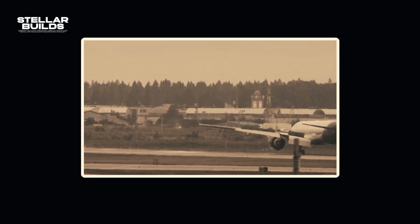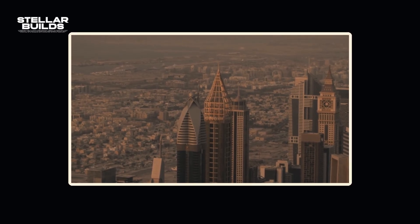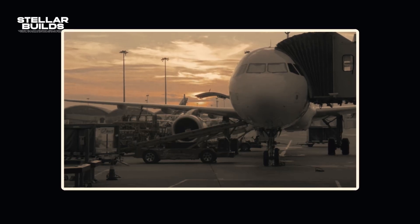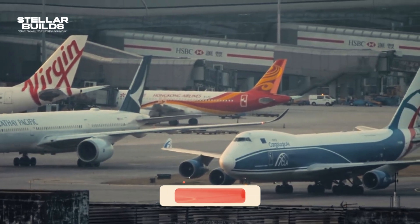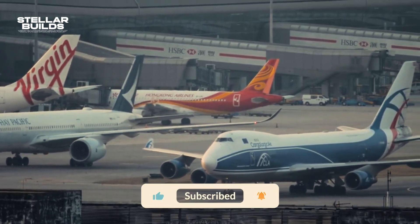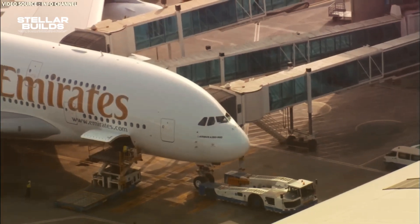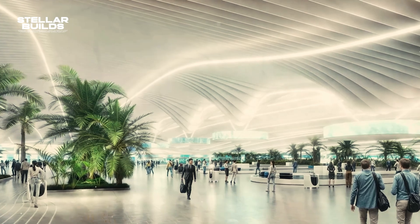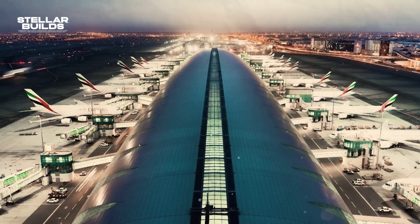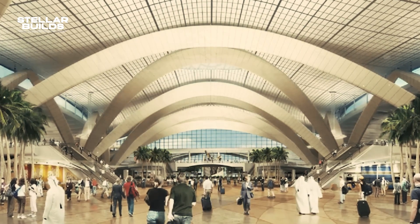The Al Maktoum International Airport opened in 2010 for cargo operations, reflecting Dubai's forward-thinking approach to infrastructure. As the city's existing Dubai International Airport nears capacity, Al Maktoum International is poised to carry the torch, offering additional capacity, state-of-the-art facilities, and a new era in aviation connectivity. Thanks to its new terminals being built, there's a lot more to cover.